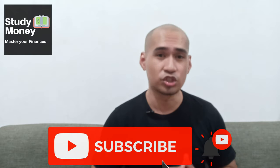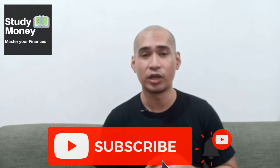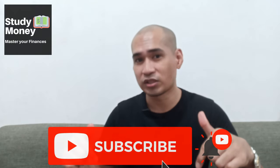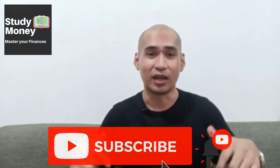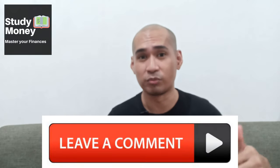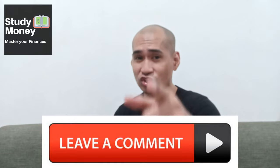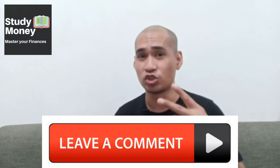If you did, hit the like button down below. If you haven't already, subscribe to this channel and hit the bell button. Put your comments and questions down below, and if there's any video you'd like me to cover, put it in the comment section. I'll see you in the next video — peace!